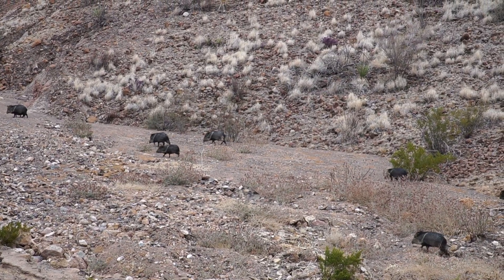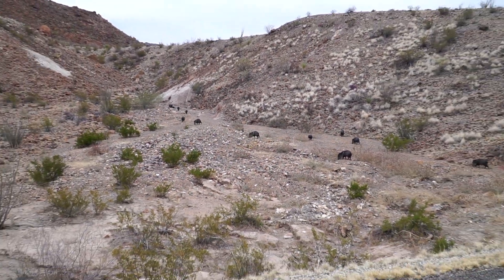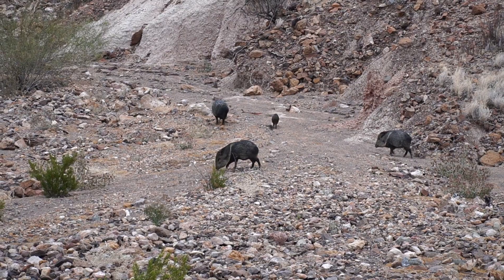Oh look, the javelina family! There's 13 of them, I think. There's a little baby up there too. We've seen one or two javelinas before, but not a group that big. And they're just chill.